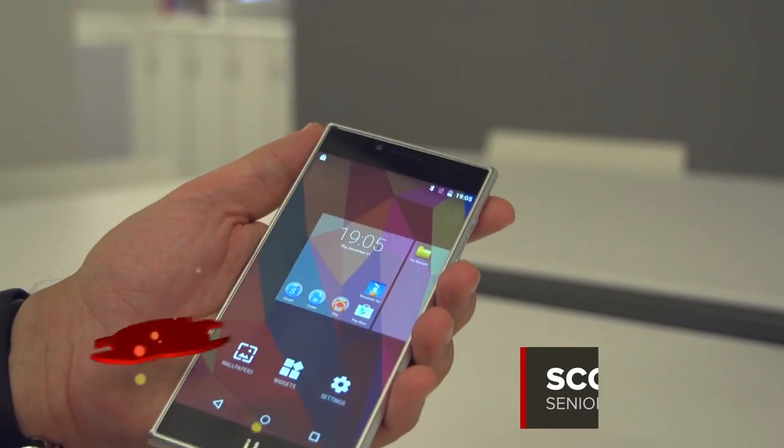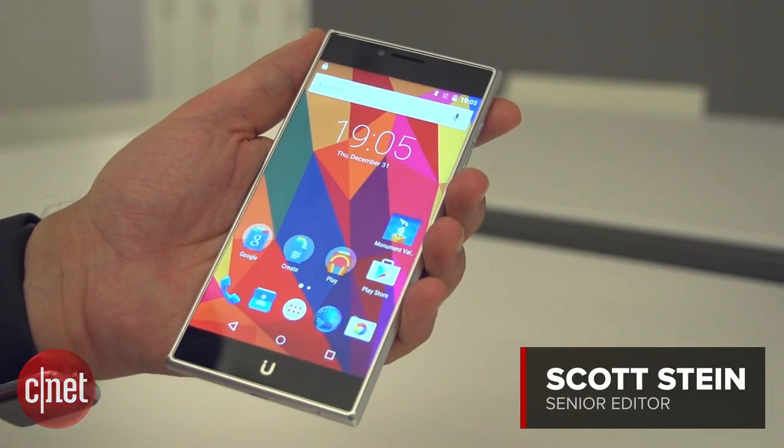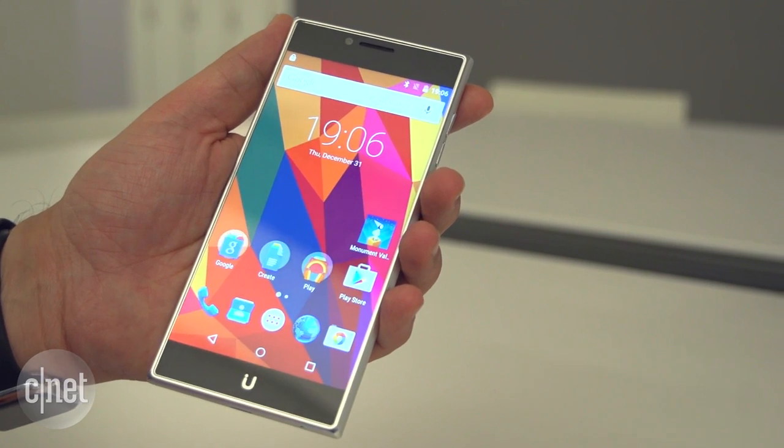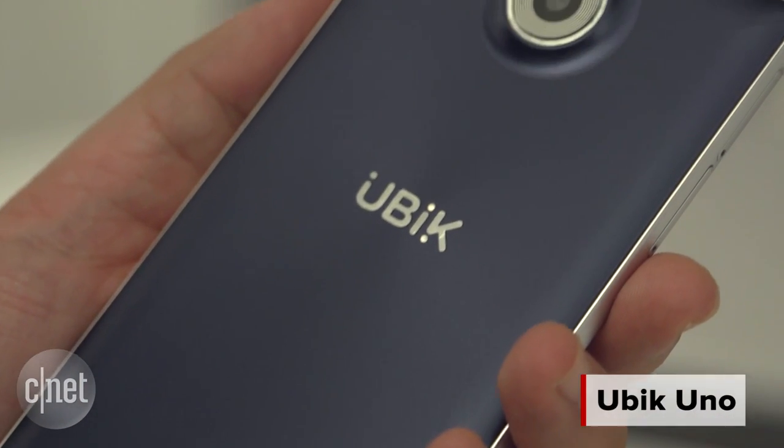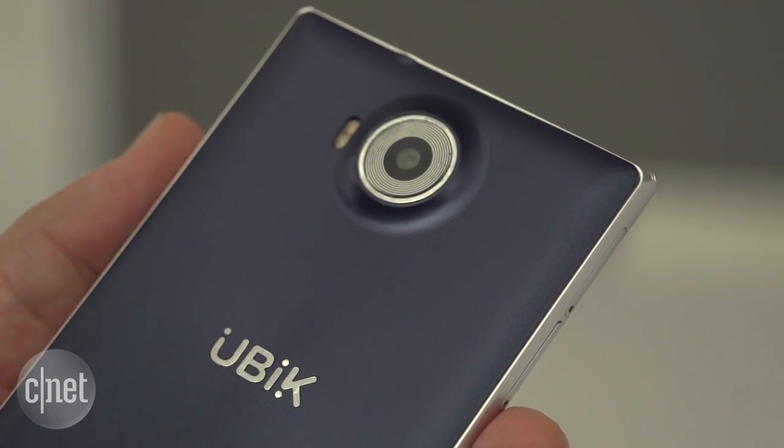Suddenly it seems like there are a lot of phones on the market from brands you may not recognize. The Ubik Uno is one of them. The Uno is meant to be the first in a series of crowdsourced phone concepts — this first version, the Ubik Uno.